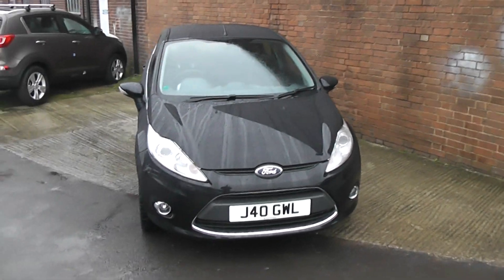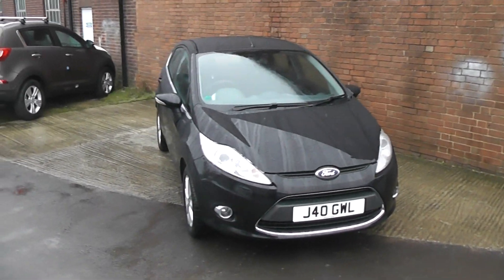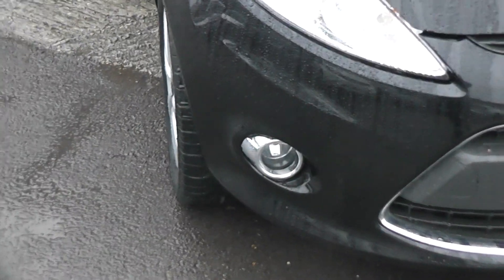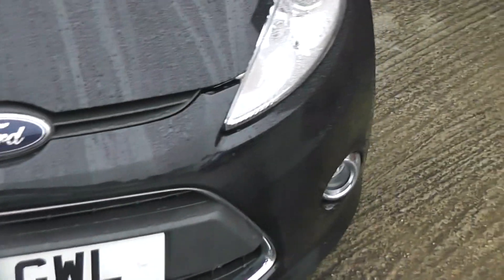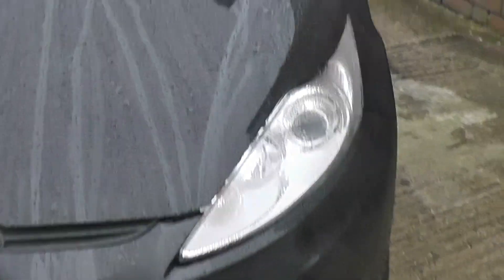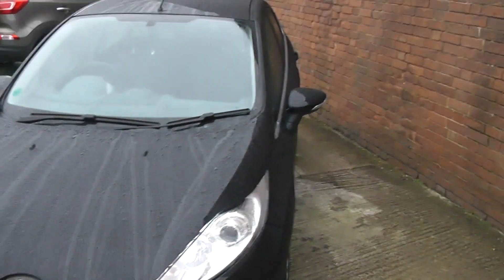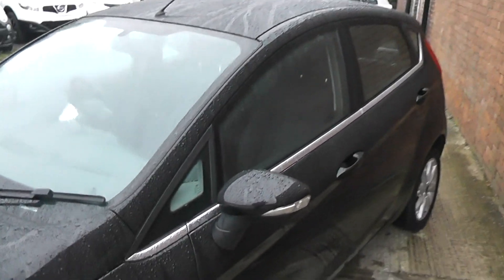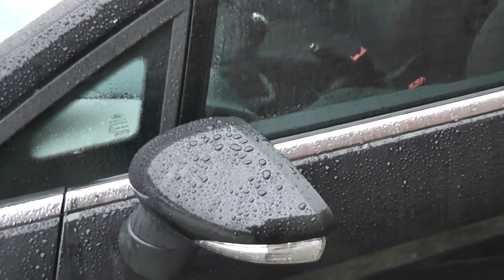As you can see, it comes in this lovely shade of black. Starting at the front, down at the bottom you have your front fog lights with the chrome surround and also your guide me home headlights. The car comes with body colour coded wind mirrors and door handles, and built into your wind mirrors are your side indicators.